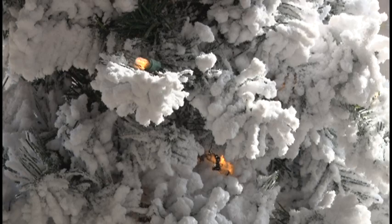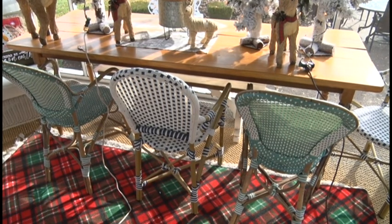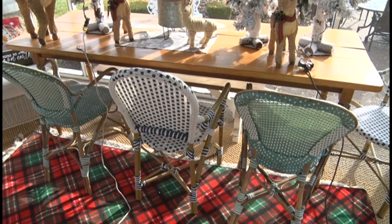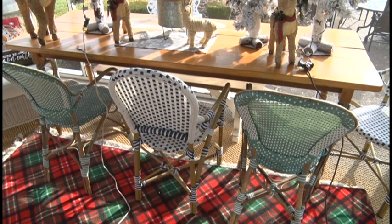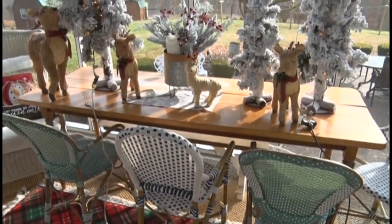Check out this beautiful handmade table. This table came off of a farm in Kentucky and was handmade from the timber from the farm. Check out that beautiful oak table — I think it fits nicely in the sunroom.